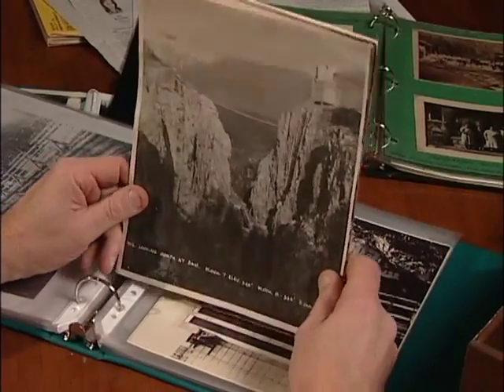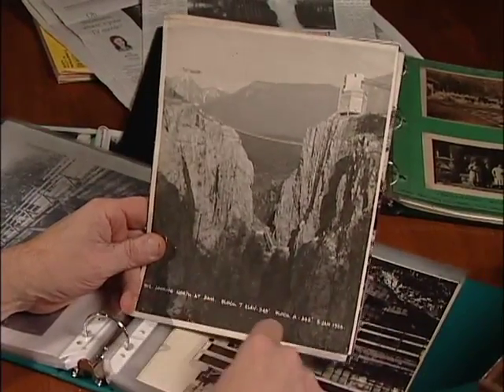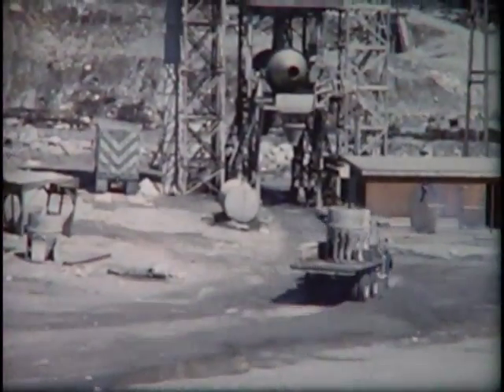This is roughly a year later. They have got three blocks poured in the very bottom — three blocks meaning 30 feet, three blocks of 10 feet. The canyon is all scaled. It is ready now to start bringing in the forms.